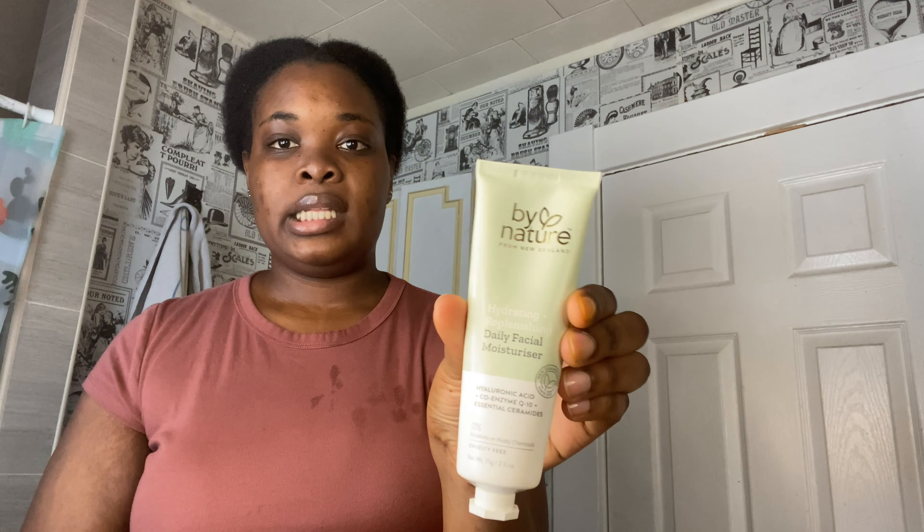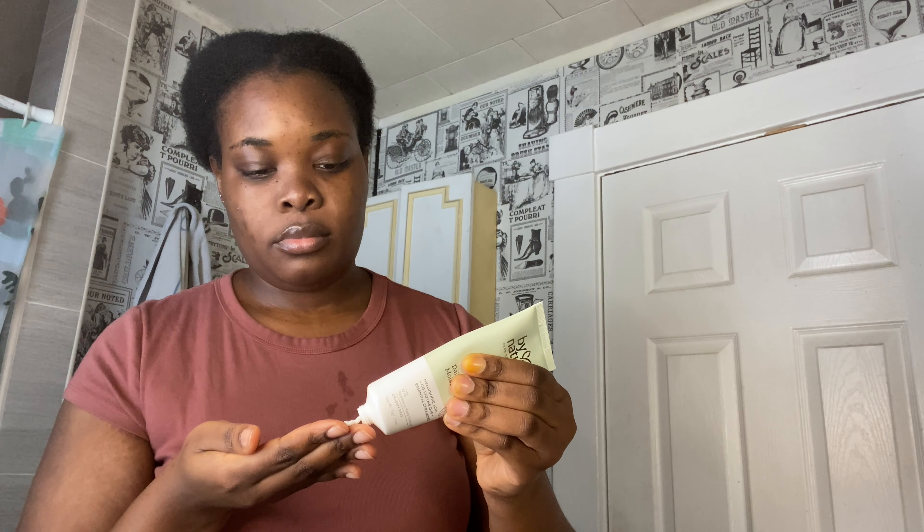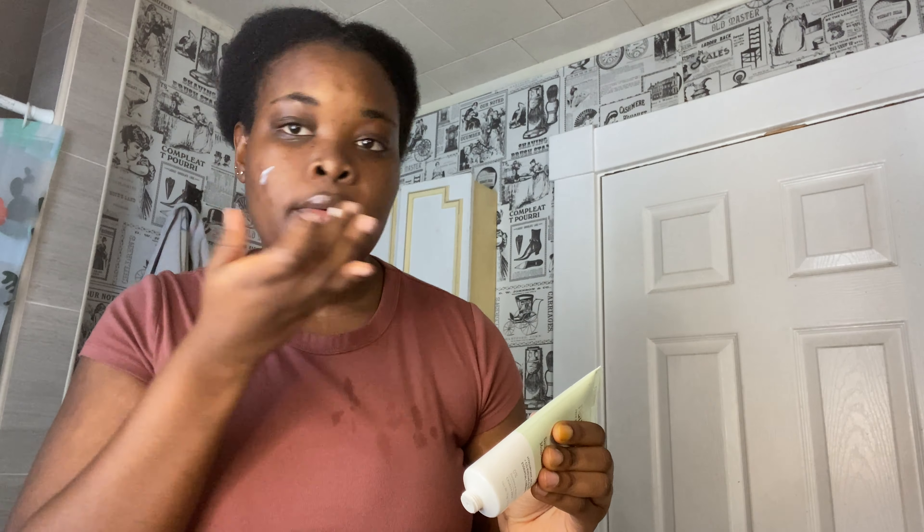My second-to-last step is moisturizer. I'm using By Nature from New Zealand — it's a nice facial moisturizer. Because it's winter and the skin gets very dry, I put on a lot of moisturizer because dry skin is painful — you can literally feel it crinkling.